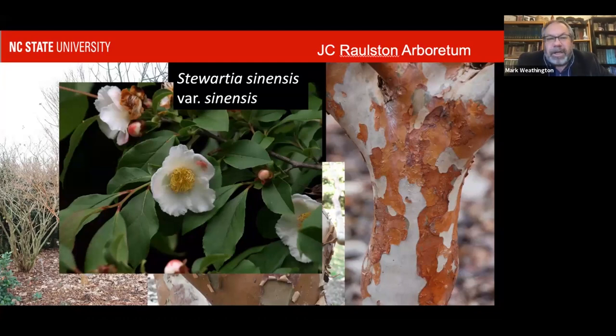Our native Stewartia malacodendron is native here to central North Carolina. It has drop-dead beautiful white flowers with purple anthers on the stamens, which are gorgeous. It can have nice bark, but not as good as the Asian ones — you'd need a really old Stewartia malacodendron to get anything significant. But it is absolutely worth growing just as a plant because it's beautiful.